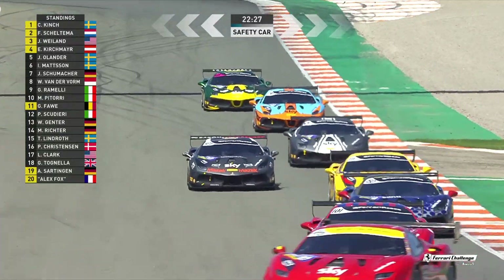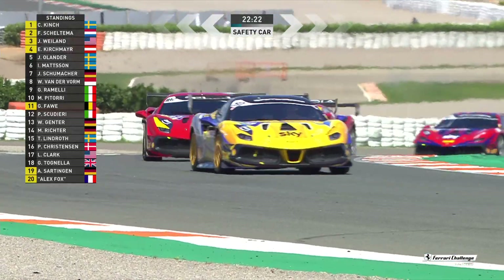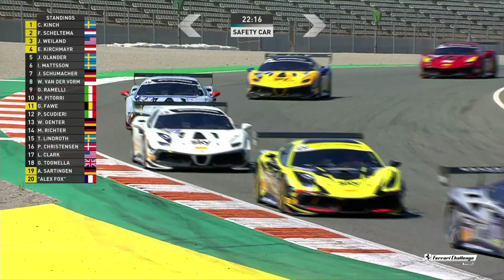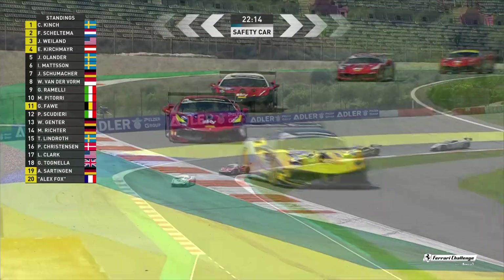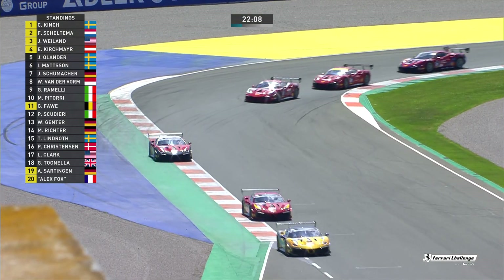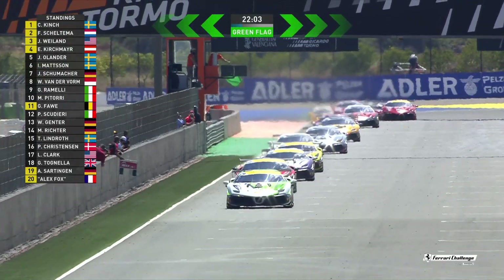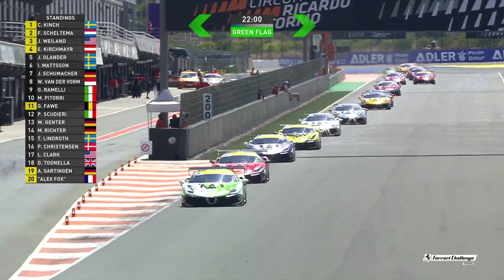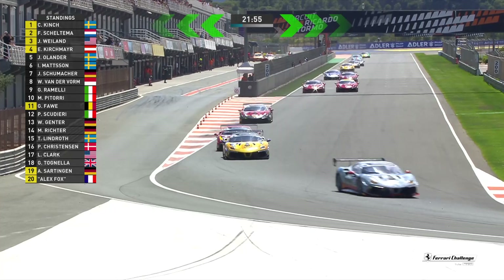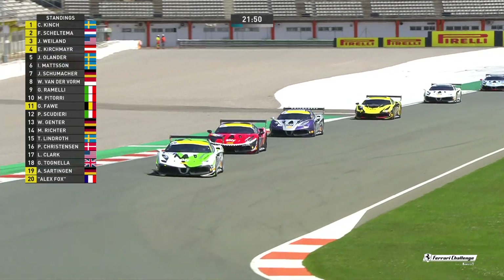From his point of view that couldn't have gone a lot better in terms of positioning — sometimes in situations like that you just have to take advantage of the cards dealt in front of you, and that's precisely what he did. Good avoidance by a number of cars including James Weiland. Let's focus on what we're going to get now — the restart of this race. Christian Kinch leads from von Skeltermann and James Weiland and Ernst Kirschmeier. Von Skeltermann doing a good job of anticipating when Christian Kinch was going to give it 100% on the loud pedal. So it's Kinch from Skeltermann, Weiland, then Ernst Kirschmeier.